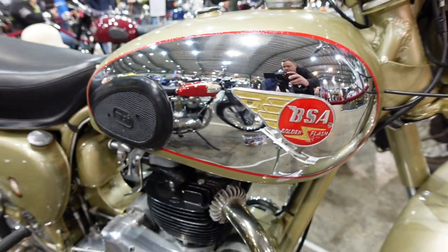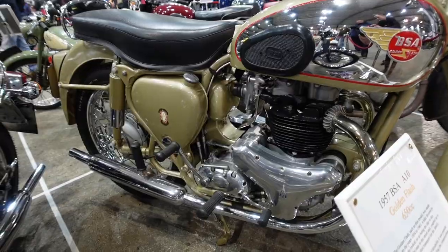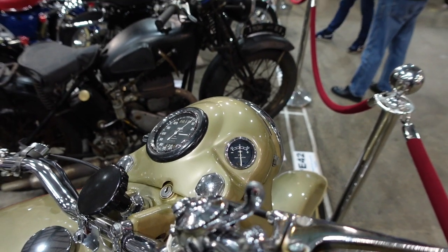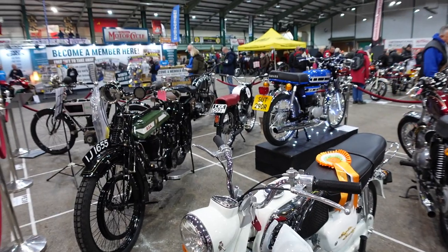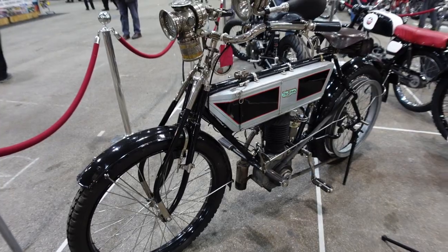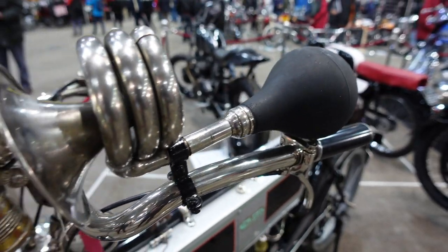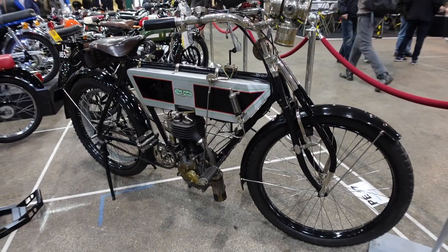Here's a shiny one - it's a 1957 BSA Golden Flash, 650cc. And this is the Brown motorcycle built in 1905, 500cc. It's very rare - they believe there's less than six in the world.